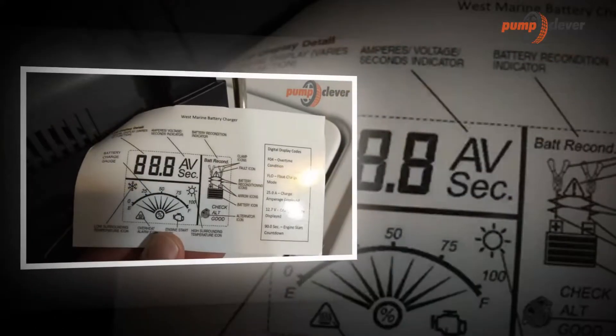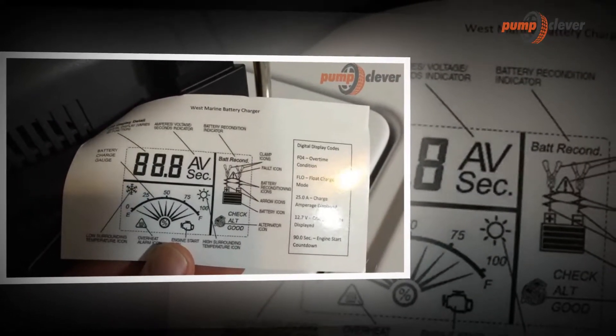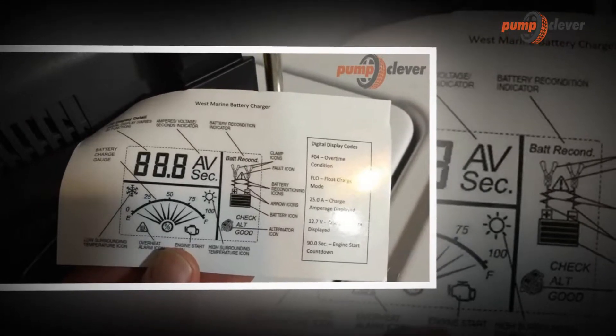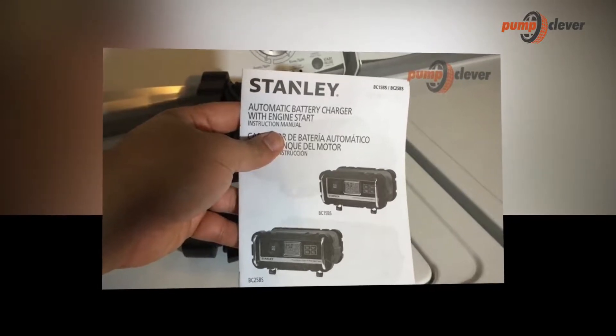It enters maintenance mode by applying a constant voltage of 13.8 volts, keeping the battery always at 100%. The car battery charger is one of the essential devices to not stay battery run at home.